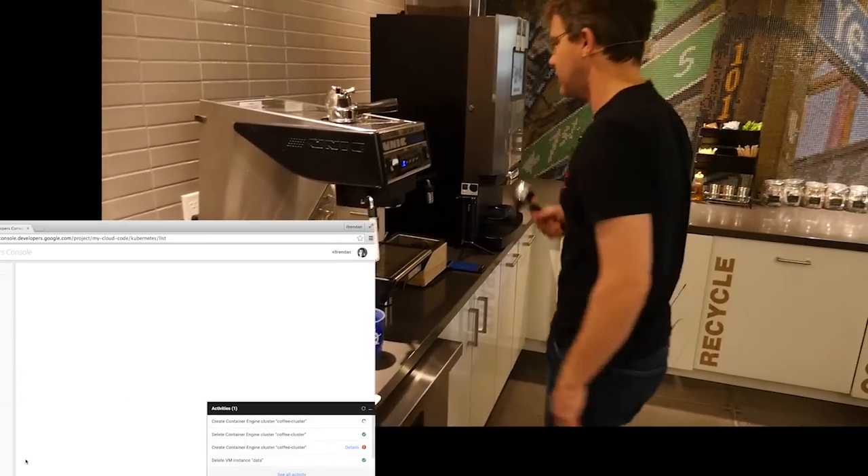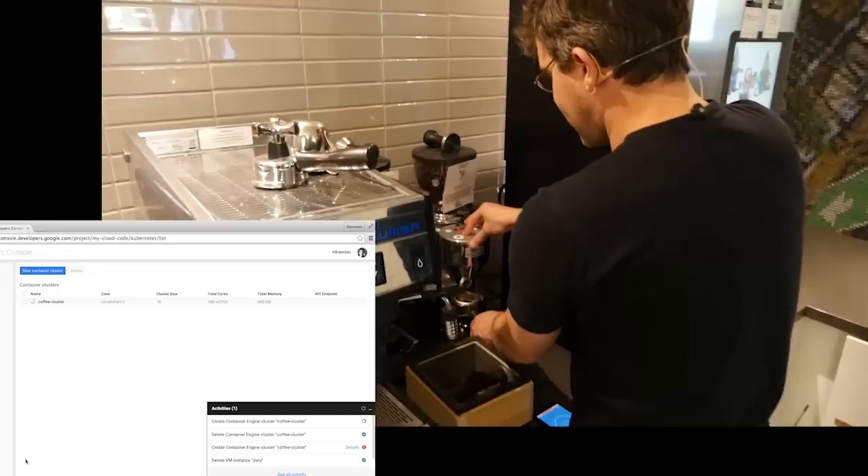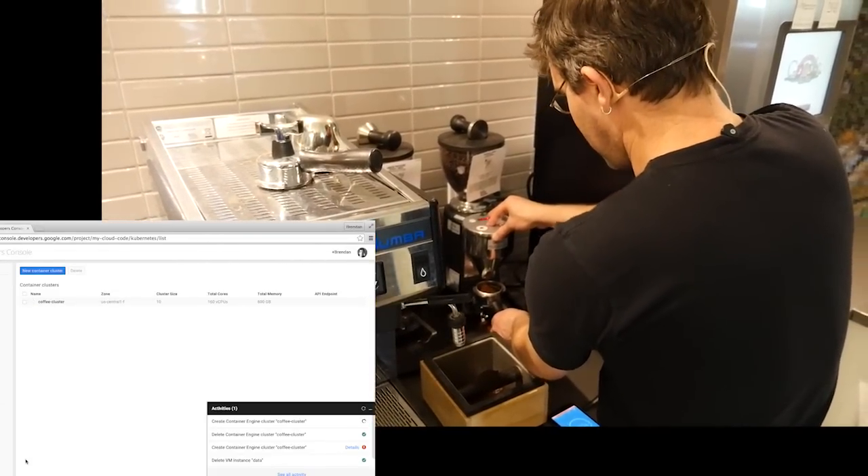And we'll say start. I'm stepping over to my latte machine. I'm going to get some coffee going here. We're brewing Slate coffee today — that's a local Seattle favorite. Pretty happy with that.